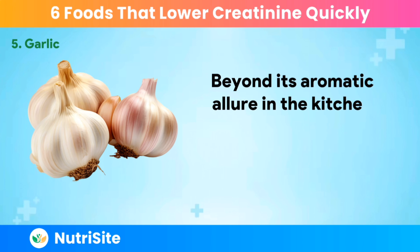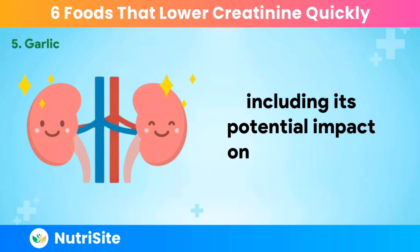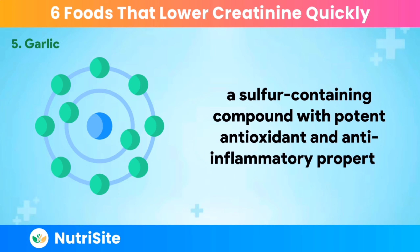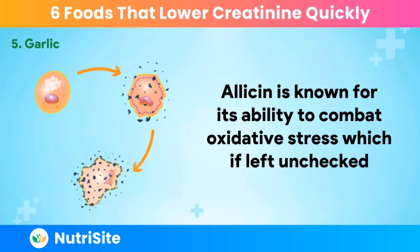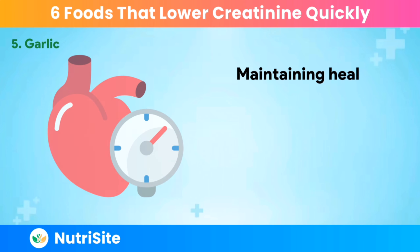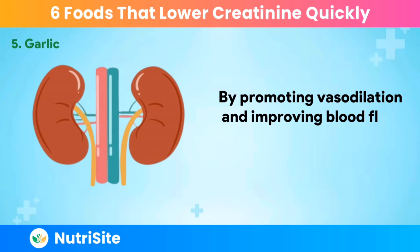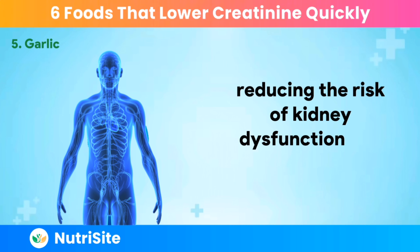Beyond its aromatic allure in the kitchen, garlic has long been celebrated for its medicinal properties, including its potential impact on kidney health. Garlic owes much of its health-promoting prowess to allicin, a sulfur-containing compound with potent antioxidant and anti-inflammatory properties. Allicin is known for its ability to combat oxidative stress, which, if left unchecked, can contribute to kidney damage and elevated creatinine levels. Maintaining healthy blood pressure is integral to kidney health, and garlic has been linked to blood pressure regulation. By promoting vasodilation and improving blood flow, garlic may help alleviate strain on the kidneys, reducing the risk of kidney dysfunction and elevated creatinine.